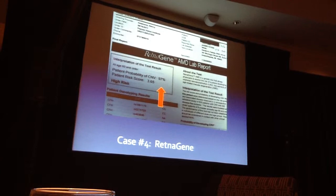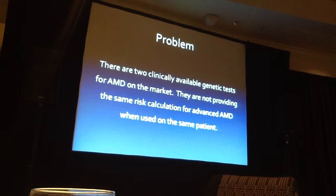What I found was: if the risk was very, very low, the results tended to match. If the risk was very, very high, they also tended to match. But in the middle — and there was a big middle group — it was completely discordant. I would not have advised patients the same way based on their genetic testing. So here's the problem: two clinically available genetic tests for AMD are not providing me with the same risk calculation when used on the same patient.